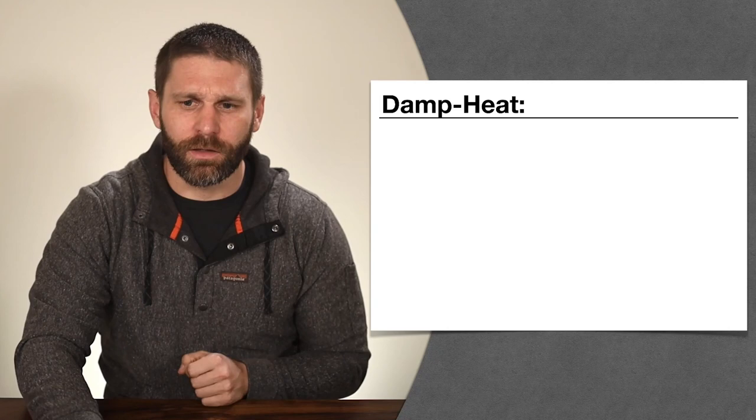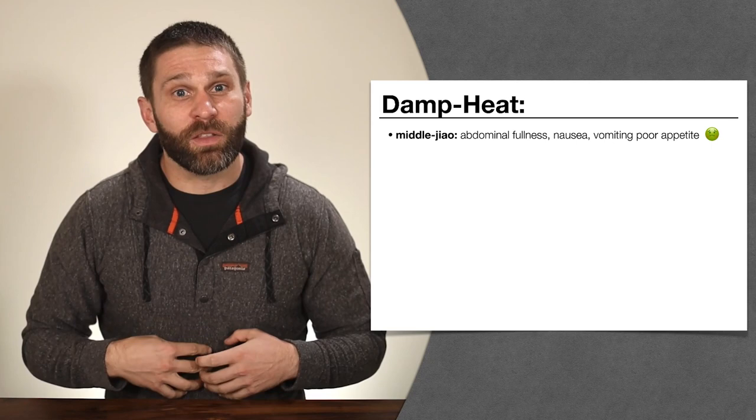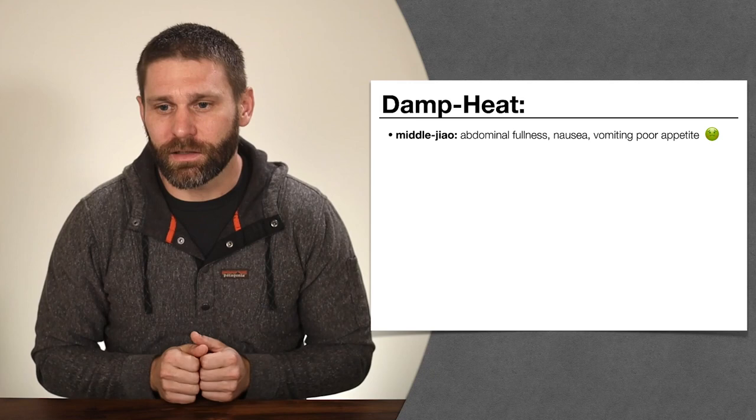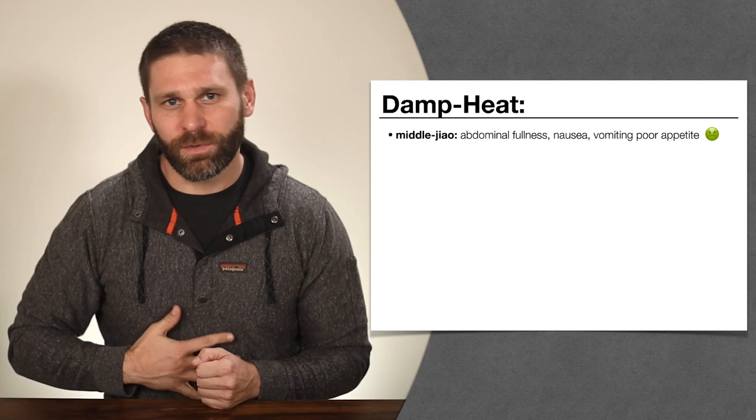Damp heat can obstruct the middle jiao — meaning the spleen and stomach — causing abdominal fullness, nausea, vomiting, and poor appetite. The spleen has an ascending function and the stomach a descending function, and damp heat gunks things up and interferes with that. We feel fullness because things are stuck, nausea and vomiting because things are going back upward, and poor appetite because you've got that dampness just sitting there — like you just ate a pan full of brownies and don't want to eat anything.